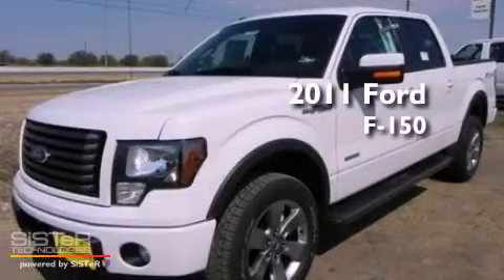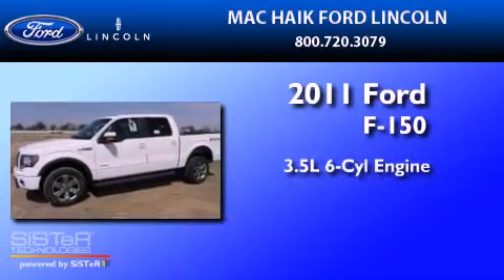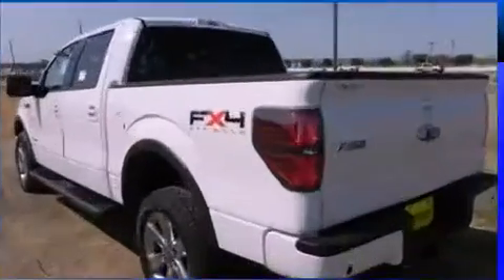This is a brand new 2011 Ford F-150. It has a 3.5 liter 6-cylinder engine, a 6-speed automatic transmission, and 4-wheel drive.